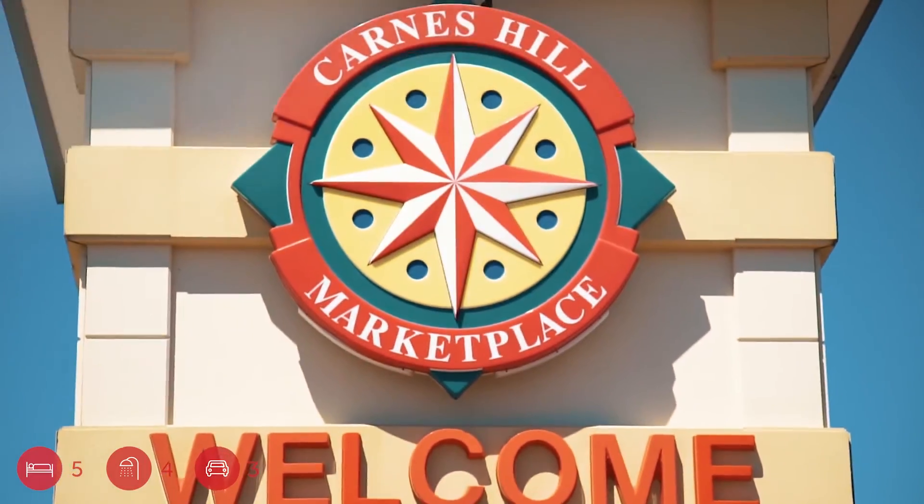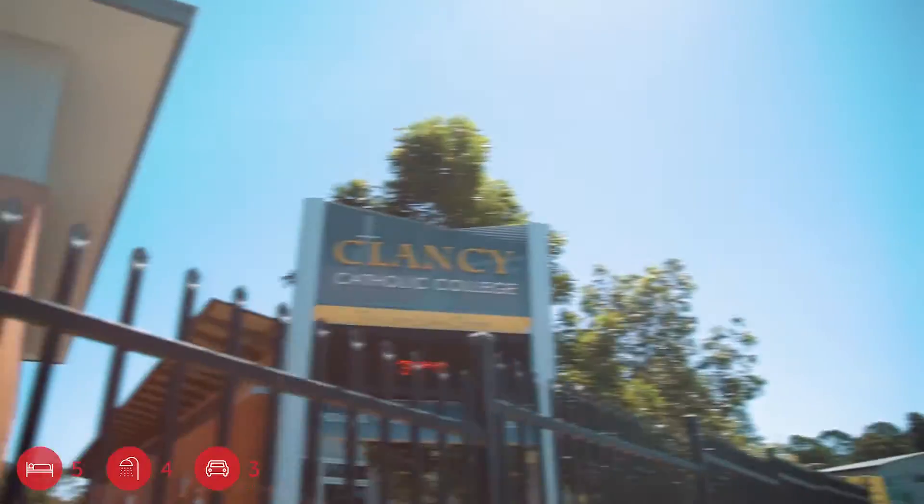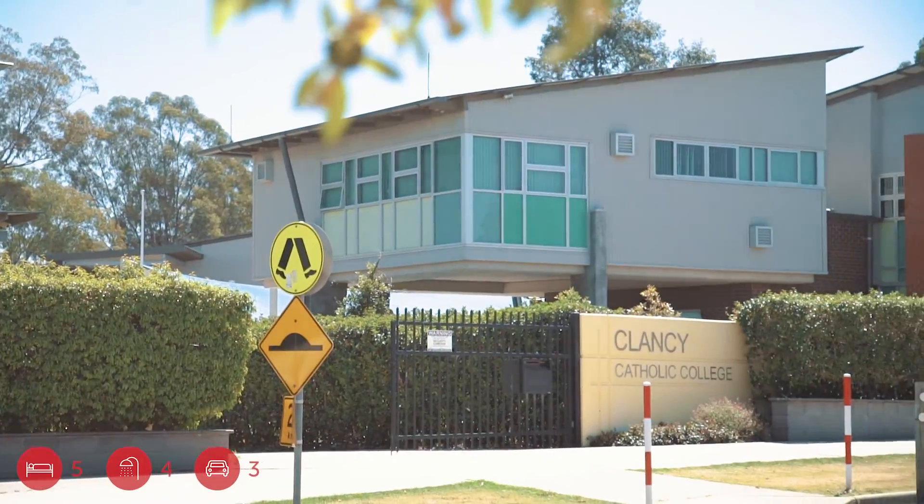Only footsteps away from Carnes Hill Marketplace, recreational parks, schools and public transport. I'm sure you guys appreciate this real opportunity in this family-friendly estate, offering you everything you need and more.